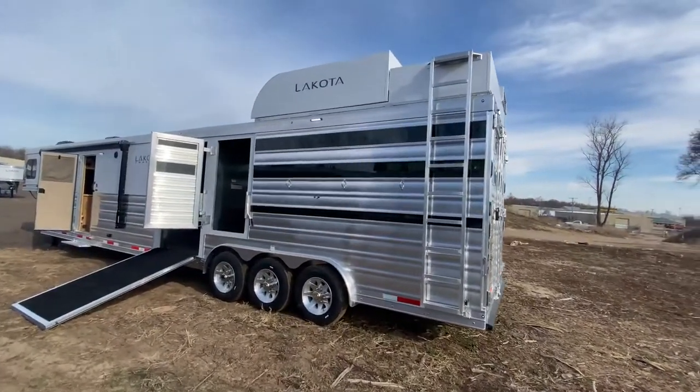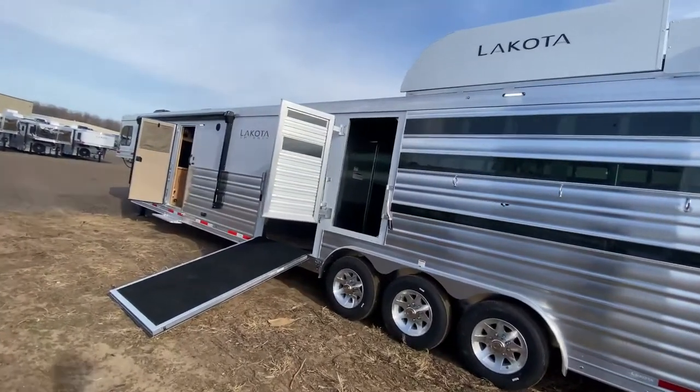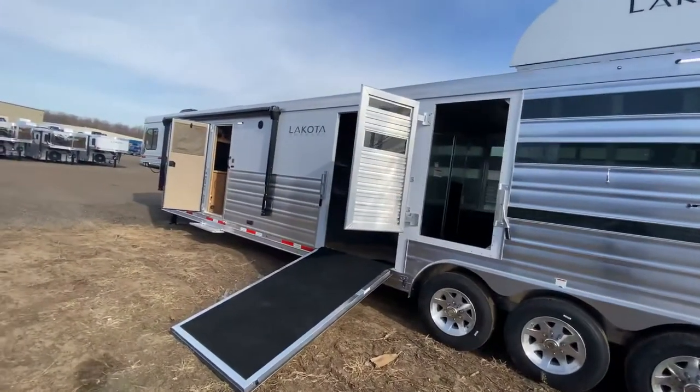Hey friends, we're at Lakota checking out another beautiful brand new optioned up 2021 Charger Livestock Edition trailer.